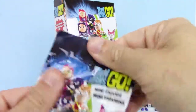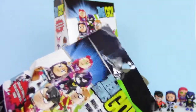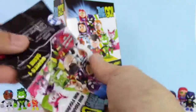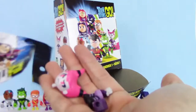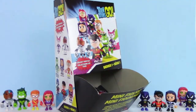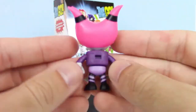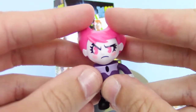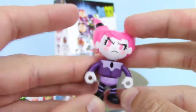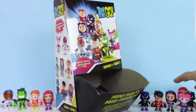We only need one more — think we'll get it this time? We got Jinx. You know what that means — we got the complete set! Jinx looks a little concerned or angry, but I love it. We got the complete set and we only got two duplicates.